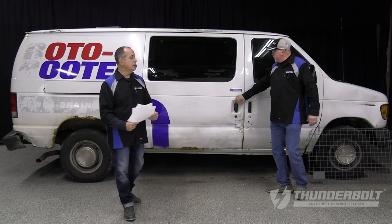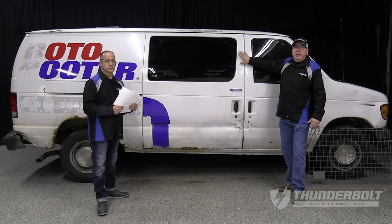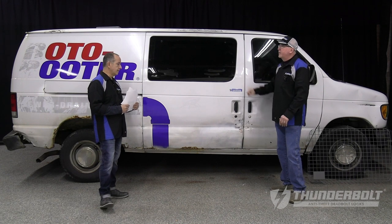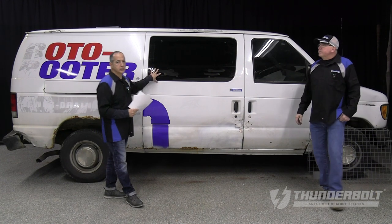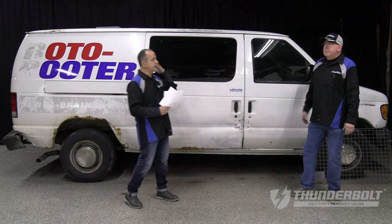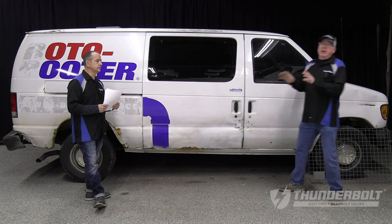We always say you want layers of protection, so a good alarm is your first. As soon as they attempt to break in, the alarm should be going off. A shock sensor is a key component — most have a light touch adjustment, so if someone is testing the waters, it should emit a warning chirp. Anything beyond that goes into full trigger. Also, have a bulkhead barrier separating the cab from the cargo area, so if a thief penetrates the cab, they can't get into the cargo area.